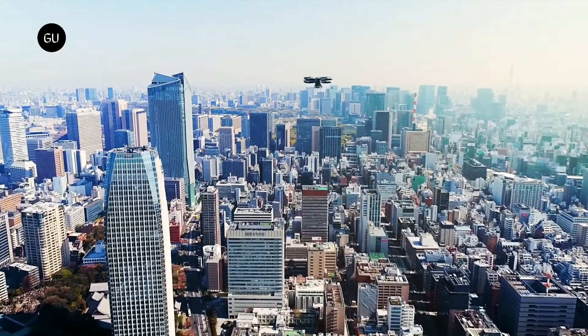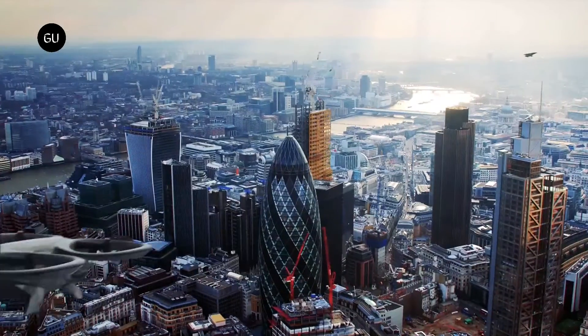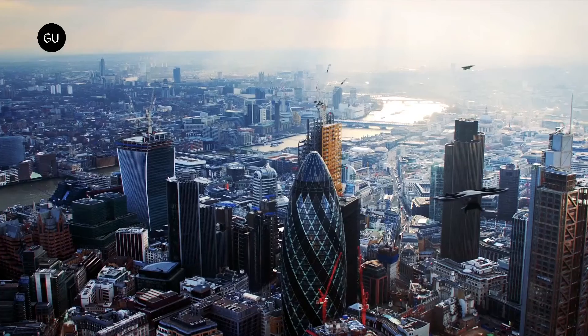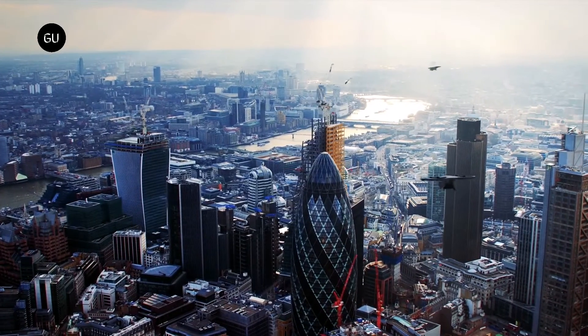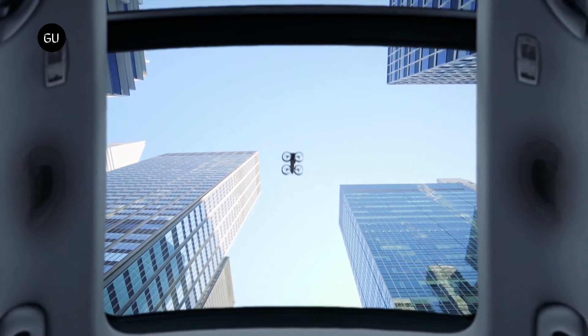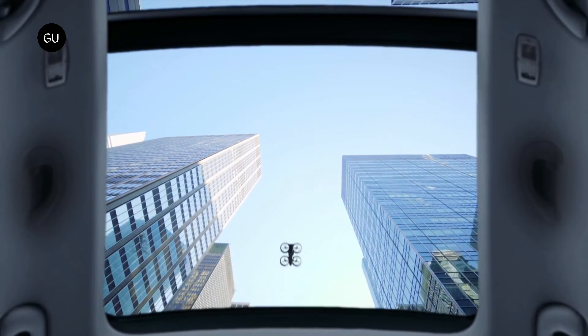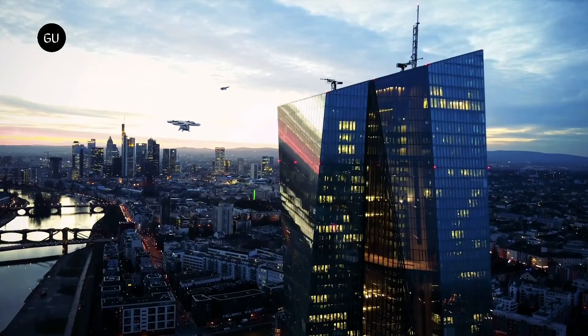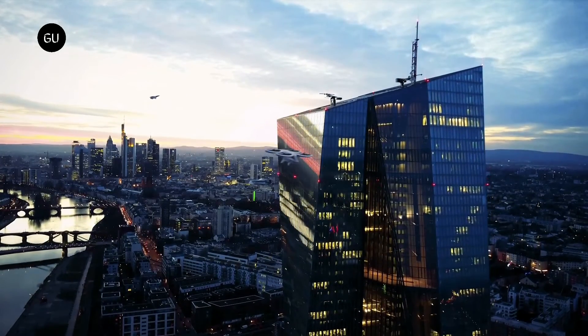Cruzet, on the other hand, is developing a brand-new human-machine interface concept that's specifically designed for the CityAirbus next-gen. Future pilots will be able to switch smoothly from fully automated flight to manual control. The advanced flight control system is ready to take charge of the propellers, which makes things easier for the pilot and allows them to focus more on the aircraft's trajectory.